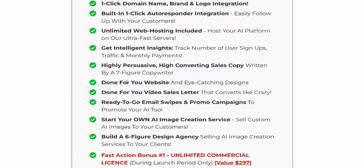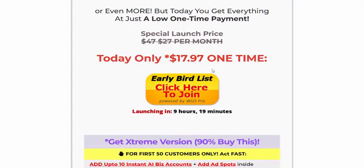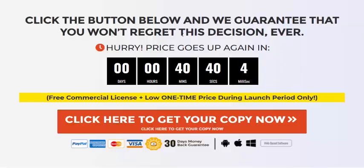The price is normally $97 per month, but right now it's just $17 one-time. Click here to join now. If you're interested, check my video description or use my affiliate link to visit the sales page and get instant access. 30-day 100 percent money-back guarantee. Please subscribe to my YouTube channel, like, comment, and press the bell icon. Thank you.